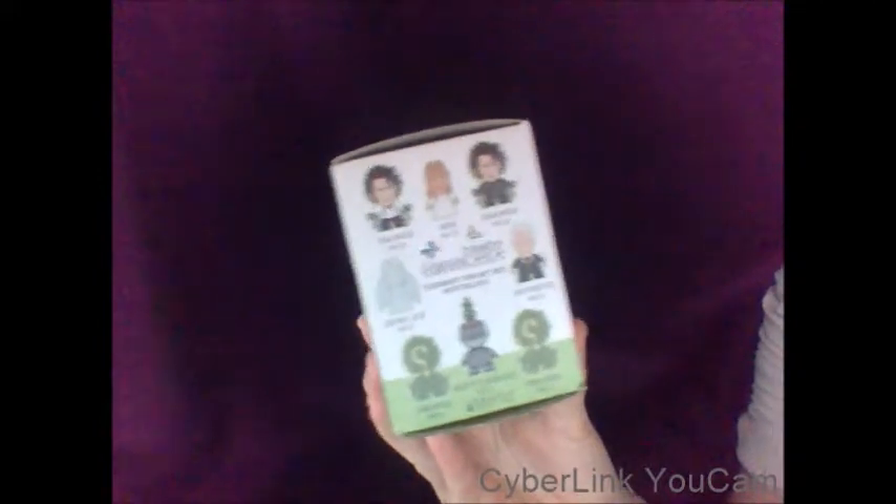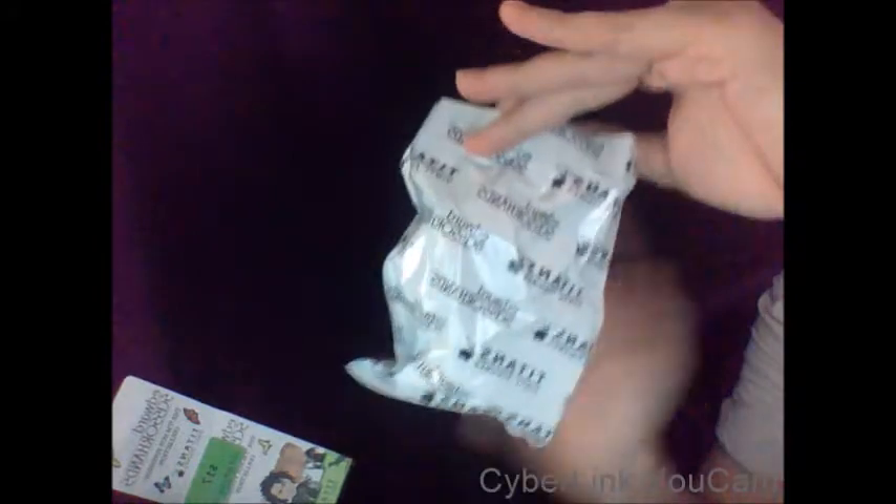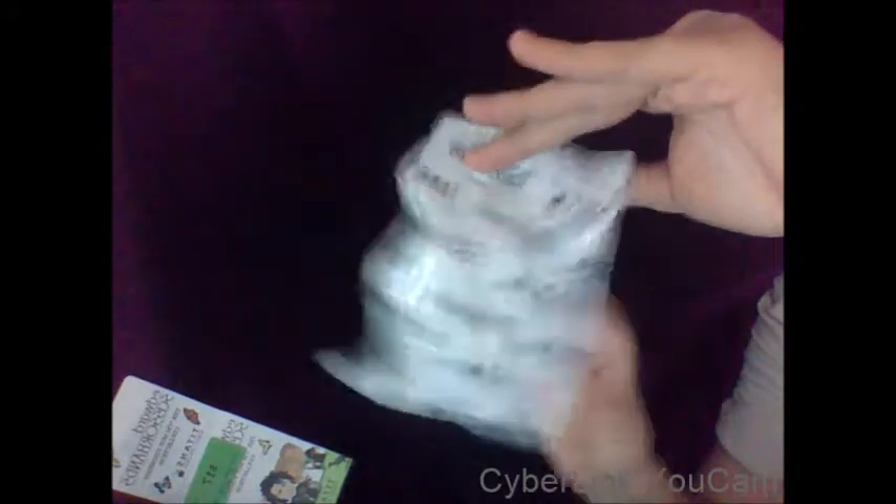So let's open them up and see which one I got. Have you noticed that Edward Scissorhands mystery boxes are not black like their normal ones? They actually come with their own little Edward-branded bags.